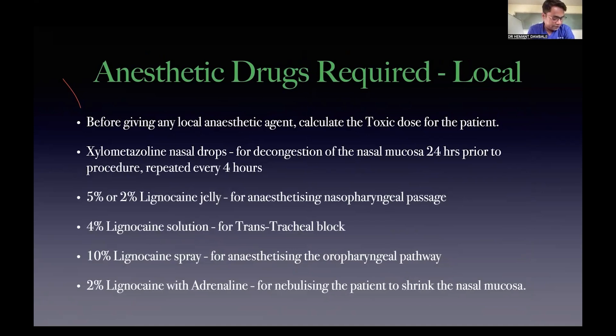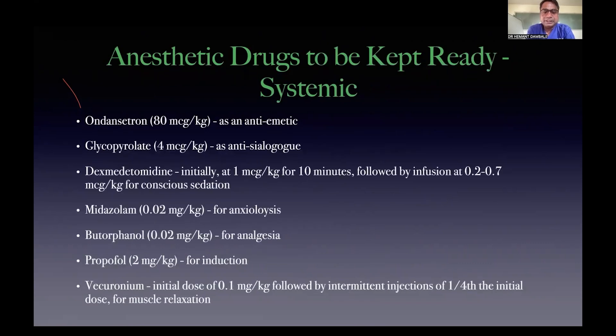Anesthetic drugs — both local and systemic. Before administering local anesthesia or attempting any procedure, always calculate the toxic dose for that patient. Drugs used: 2% or 5% lignocaine jelly for anaesthetizing the nasopharyngeal airway; 4% topical lignocaine solution for intratracheal or transtracheal block; 10% lignocaine spray — the higher concentration is used because oral secretions dilute the drug and reduce its effective concentration. Also, xylometazoline nasal drops for nasal decongestion — started 24 hours prior and repeated every 4 hours.